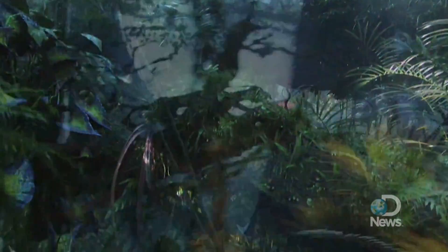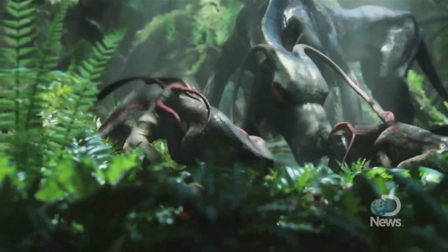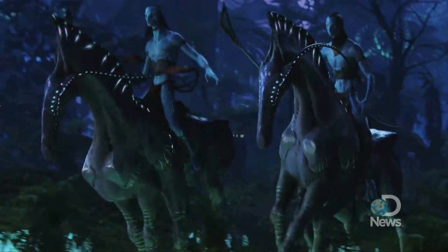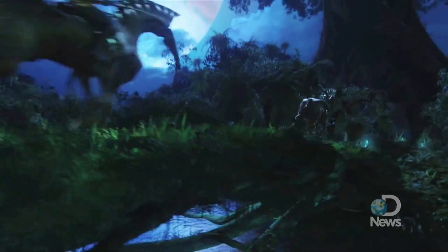And in parallel with that, the animators were working out how do they move? How do their muscle systems move? How does a six-legged dog move? How does a six-legged horse run? And of course, it's not really a horse. It's an alien animal that resembles a horse in its gestural broad strokes, but it's a nectar-feeding, six-legged herbivore that's vaguely horse-like but happens to be about the size of a stegosaurus.